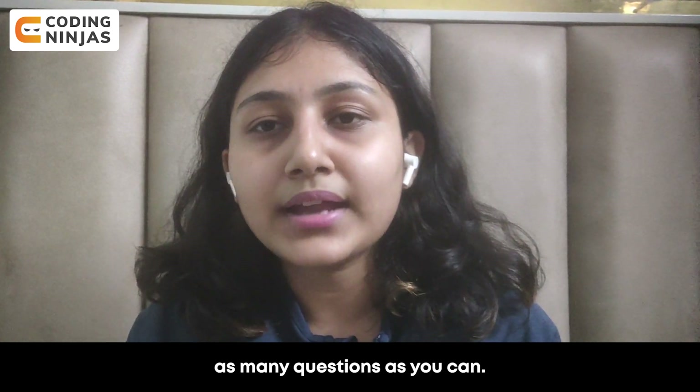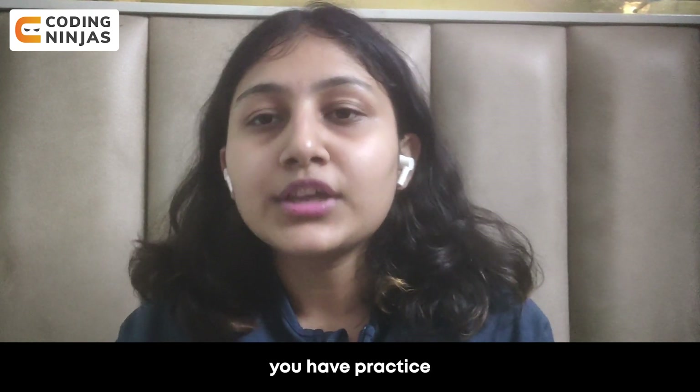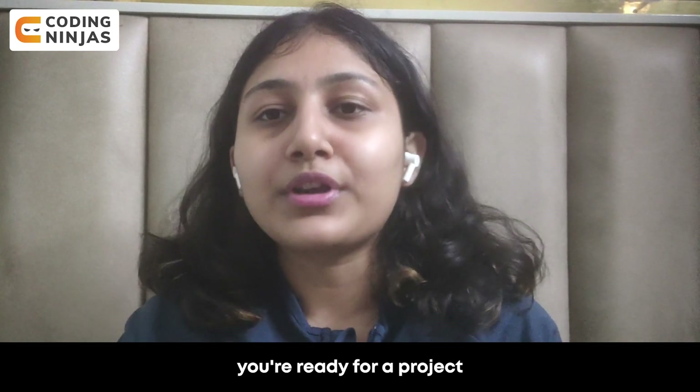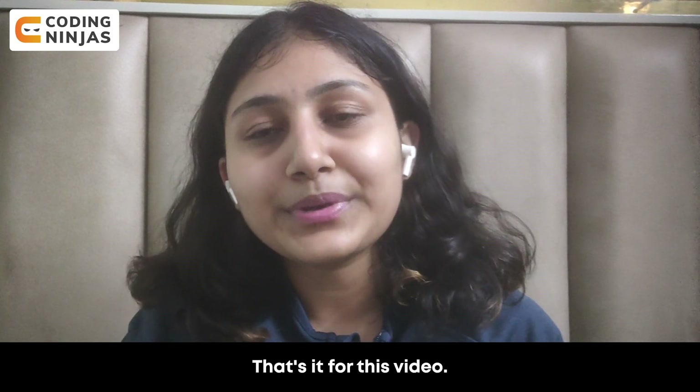Once you've practiced as many questions as you can, have ample projects, and have covered aptitude and all the core subjects — you're ready for a product-based company. That's it for this video, bye!